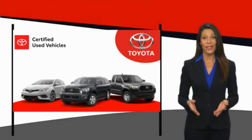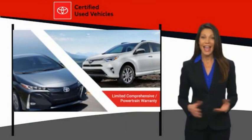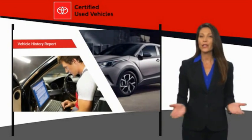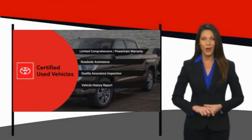We know that the idea of buying a used Toyota is attractive to you. After all, getting a high-quality, low-mileage Toyota at a great price is a smart move. That's why we created the Toyota Certified Used Program. It's the smart choice.